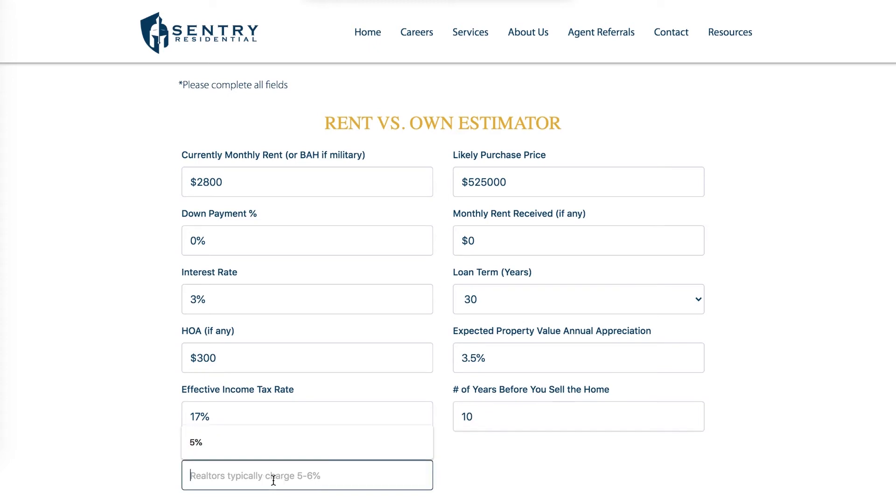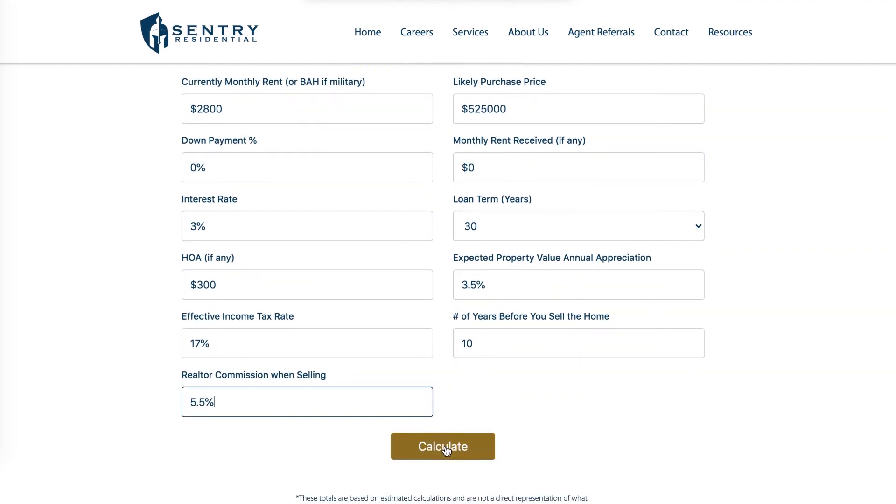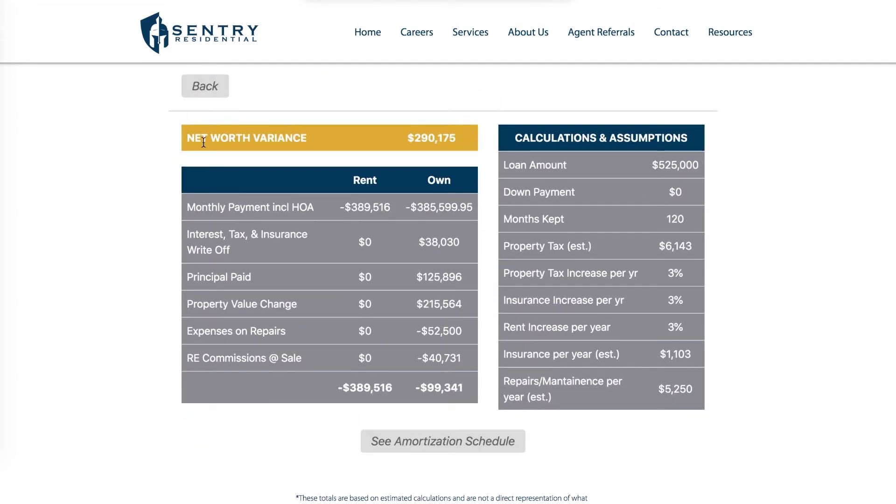When I do sell the home, I'll have to pay a commission to a realtor should I choose to use one. So, just to have an all-in comparison, we include that here — I'm going to put in 5.5 percent for my real estate commission when selling. Then I scroll down and click Calculate.